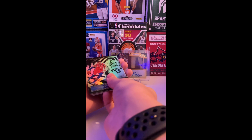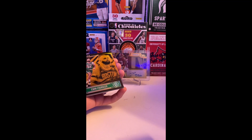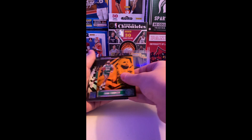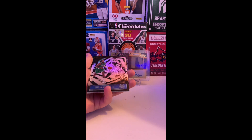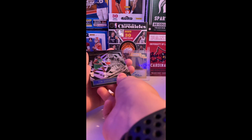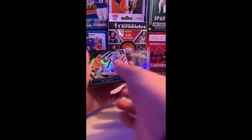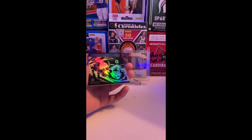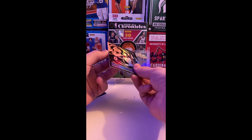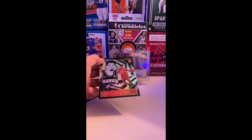That orange is my team. Celtics — Evan Fournier. Tim Hardaway Jr. All right, I think our rookies: Joe Ingles, oh — Tyrese Maxey! I got one rookie and Skylar Mays.